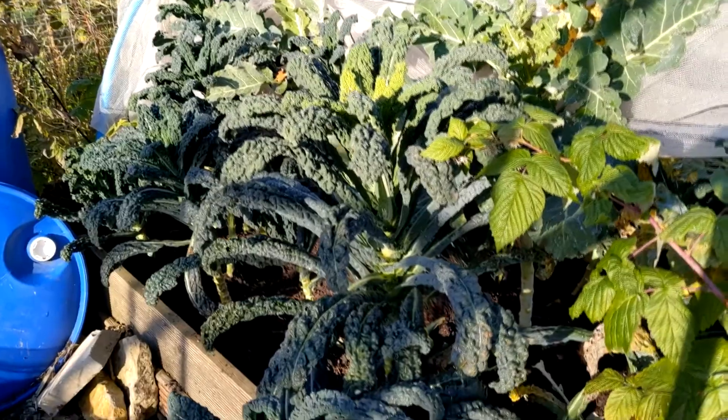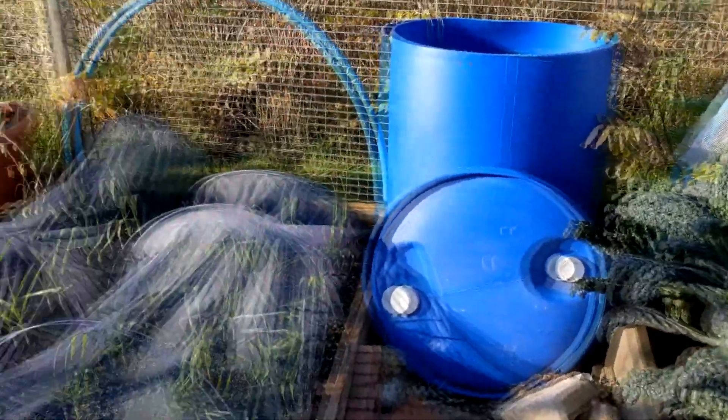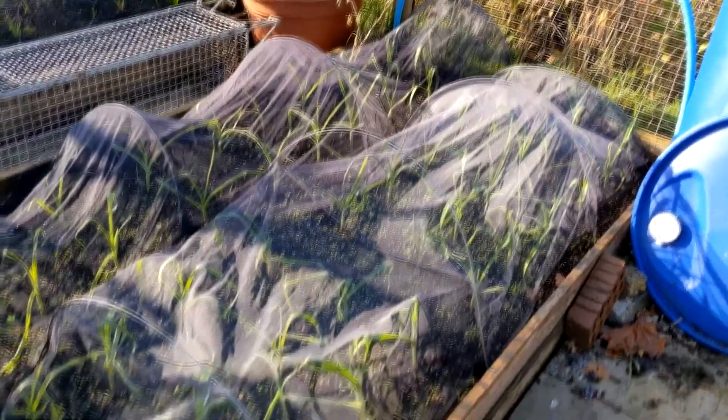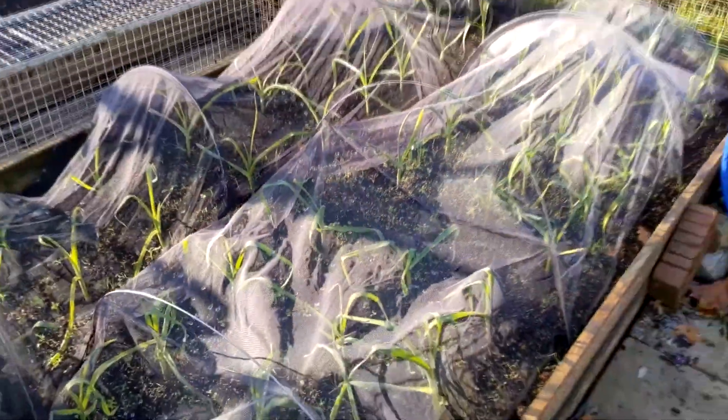On this side is my kale, so plenty of that — it doesn't mind the cold weather. This next bed is my garlic and that's come up well. As you can see I need to weed the little seedlings that have come up out of the compost before they overtake everything.